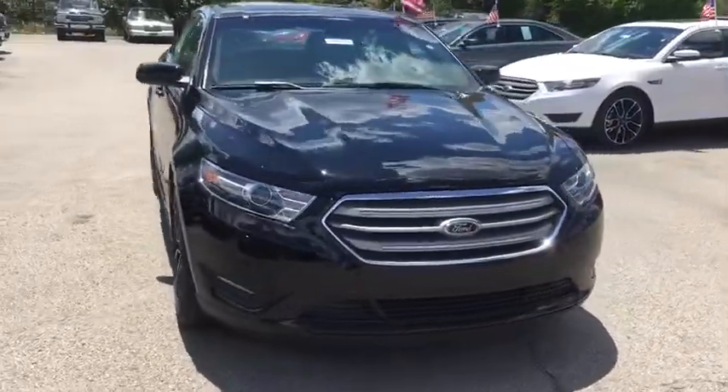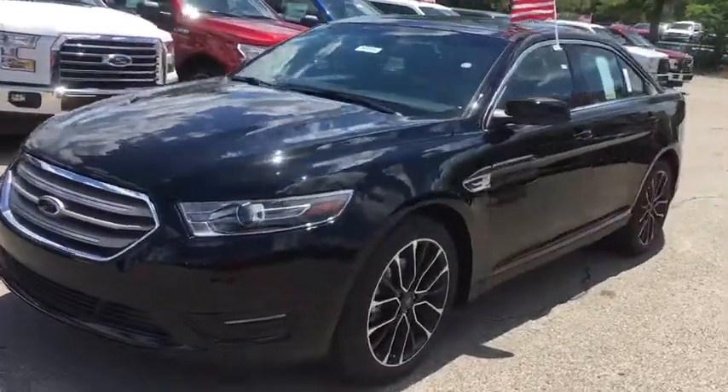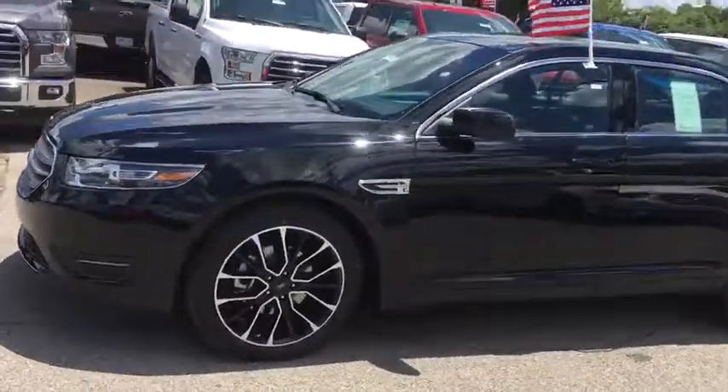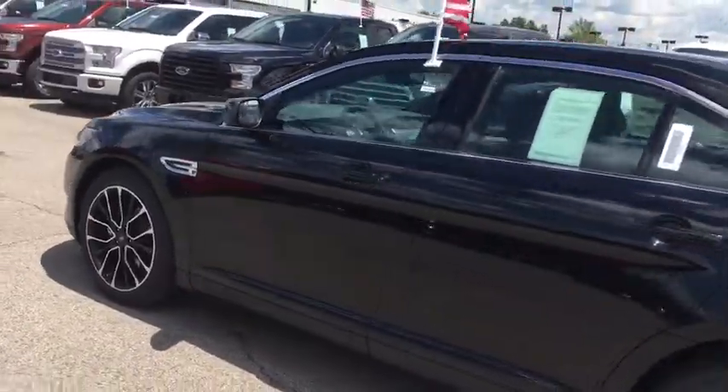The 2017 Ford Taurus. This is it. Crafted by an obsessive engineering and design team, the Taurus was created to compete with some of the world's best. Here are some of this vehicle's great options.